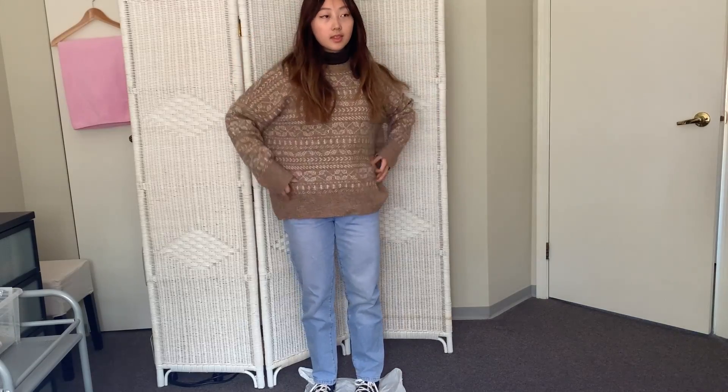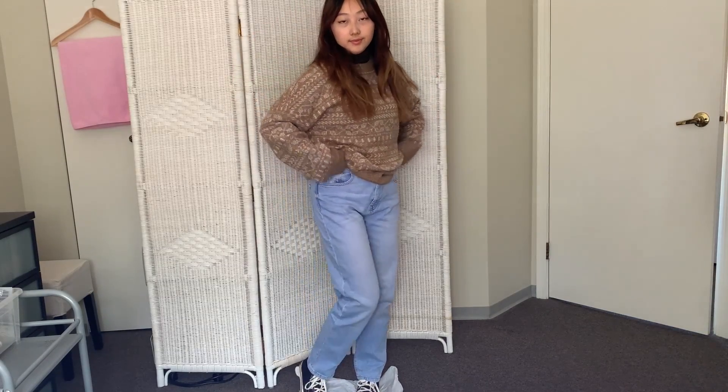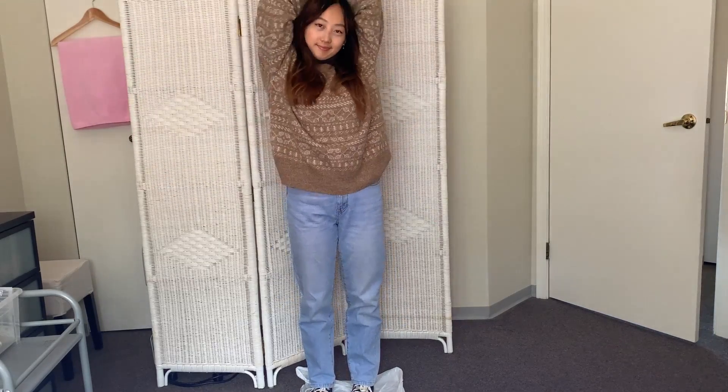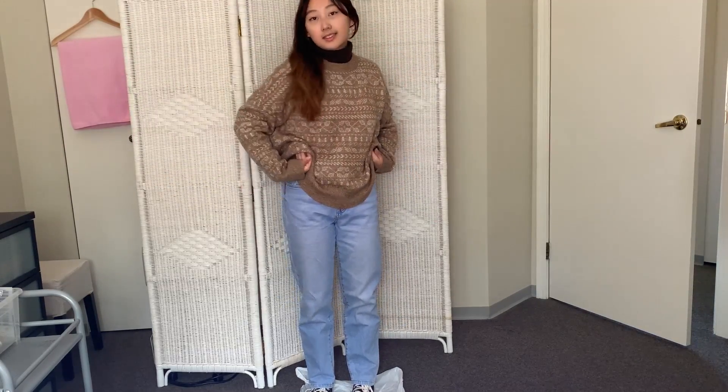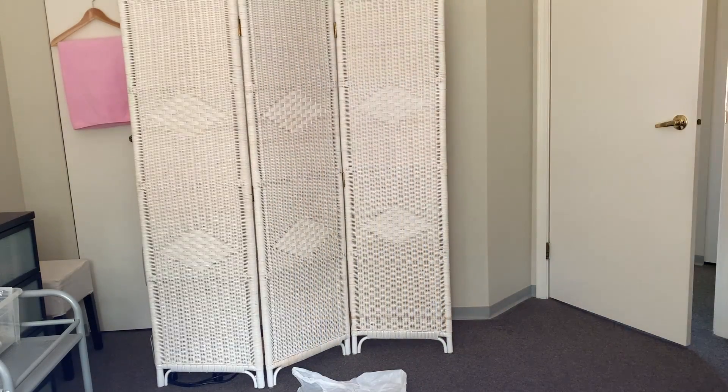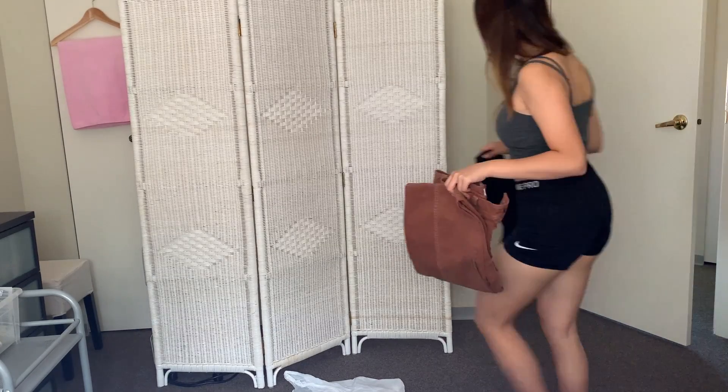The blue jeans are from Zara, the sweater is from Oakenford, and the turtleneck is from Giordano. This outfit definitely gives off cozy casual vibes and it's perfect for those who want to keep warm and cute in cold weather. I always love to mix and match this type of layering depending on the sweaters and turtlenecks I wear.